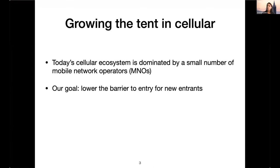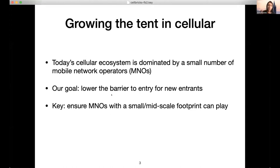Our goal is to lower the barrier to entry for new entrants — we want new cellular infrastructure providers to be able to enter the market and compete more easily. The key piece is enabling a cellular infrastructure provider with a small to mid-size footprint to play. This could be a city government, regional business, enterprise, or university campus setting up even just one, ten, or a hundred cell towers and being a viable cellular infrastructure provider.